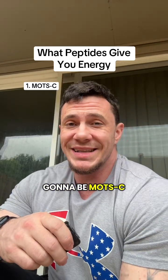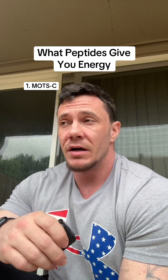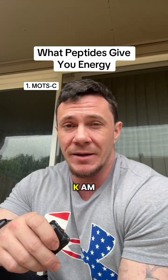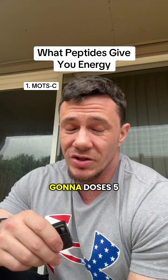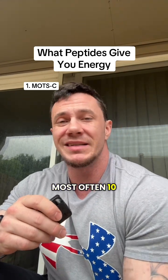Number one is going to be MOTC. It's a mitochondrial-derived peptide and it works because it enhances mitochondrial function. It's going to improve insulin sensitivity and it activates something called AMPK, your body's cellular energy regulator. You're going to dose this at 5 to 15 milligrams subcutaneously 2 to 3 times a week, most often 10 milligrams.